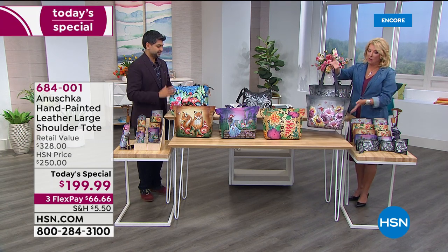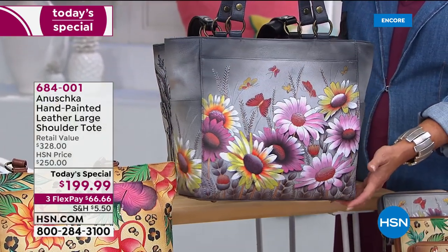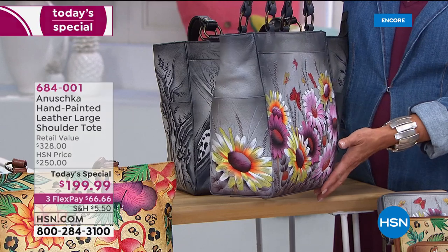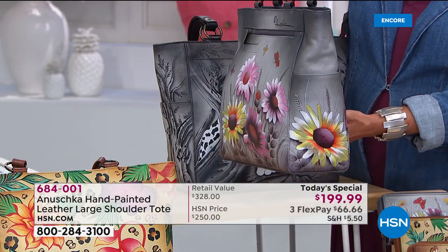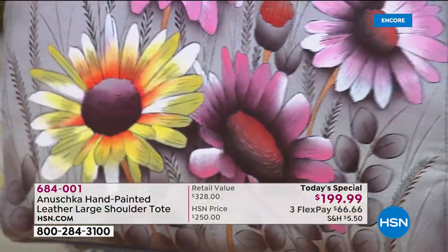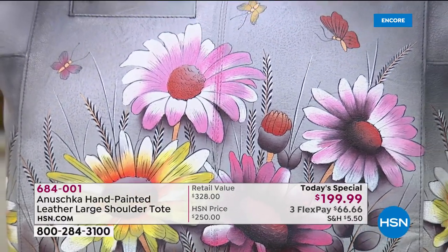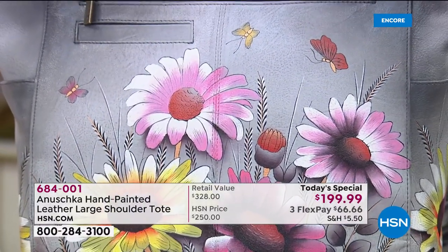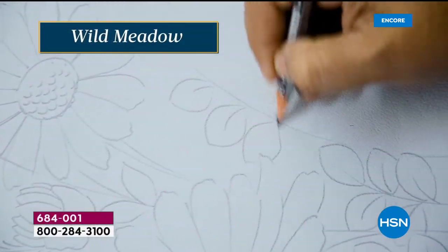This is called Wild Meadow. The story behind it is all about taking that morning walk — the first sight of flowers blooming, a little bit of dew on the edges of the petals, shining and shimmering with fog around them. This is when the rain has just stopped, the rainbow is about to come out, and the spring is just looking so beautiful. You want to embrace every petal.